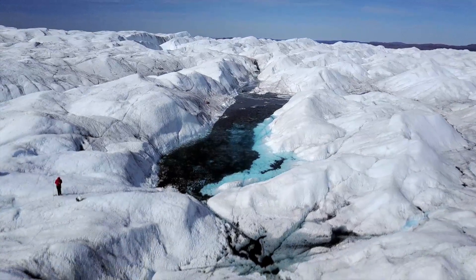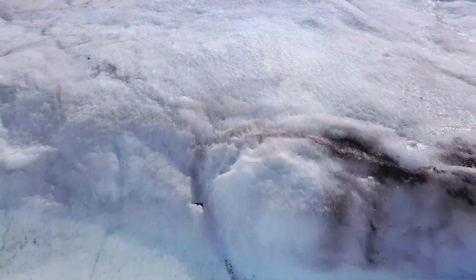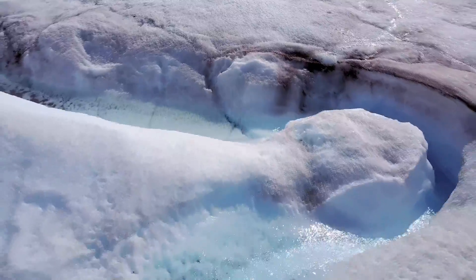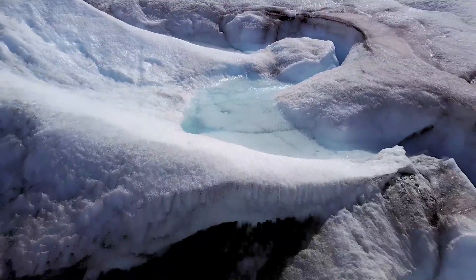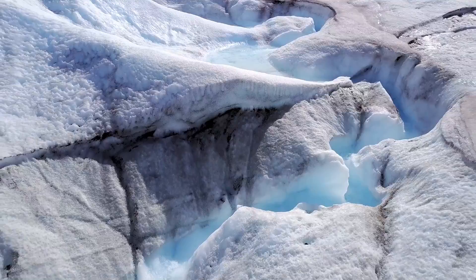Scientists here are working to answer critical questions for the planet's future. As human-caused global warming continues, how fast will this ice melt, and how much will it contribute to sea-level rise?